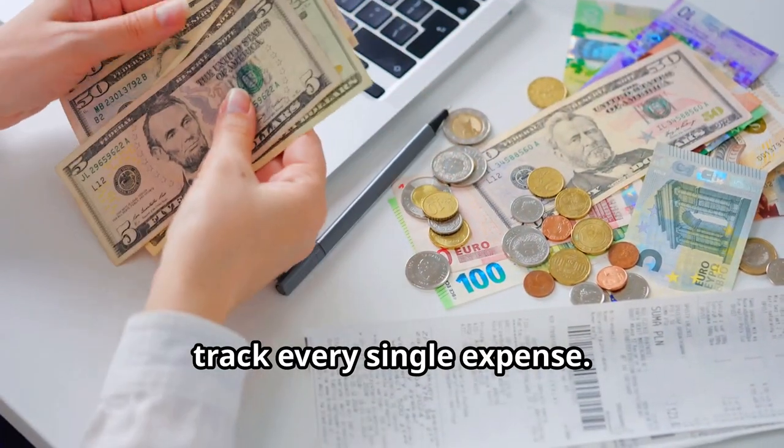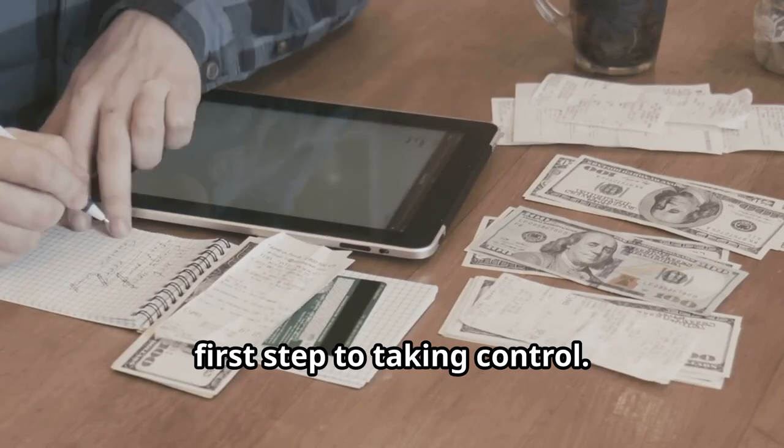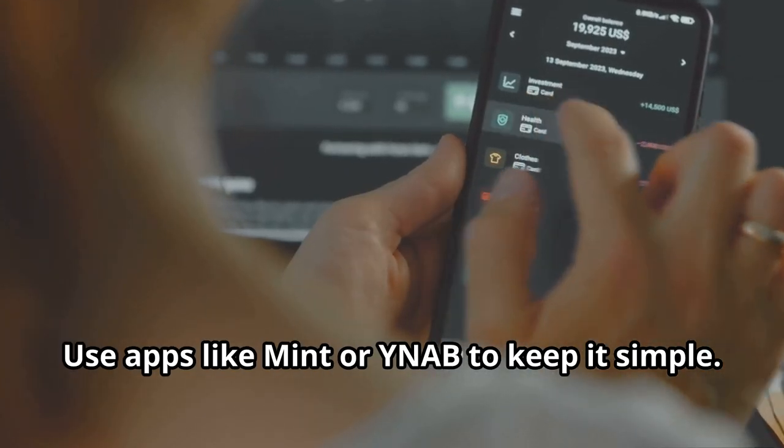First, track every single expense. Knowing where your money goes is the first step to taking control. Use apps like Mint or YNAB to keep it simple.